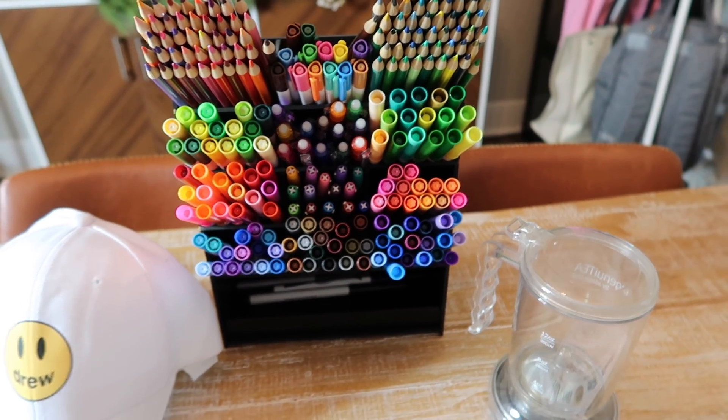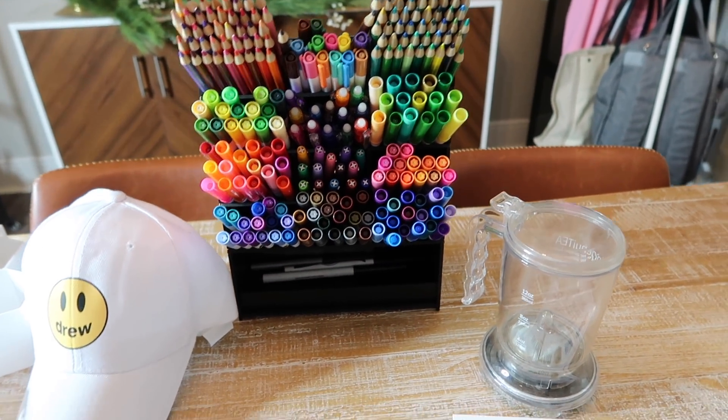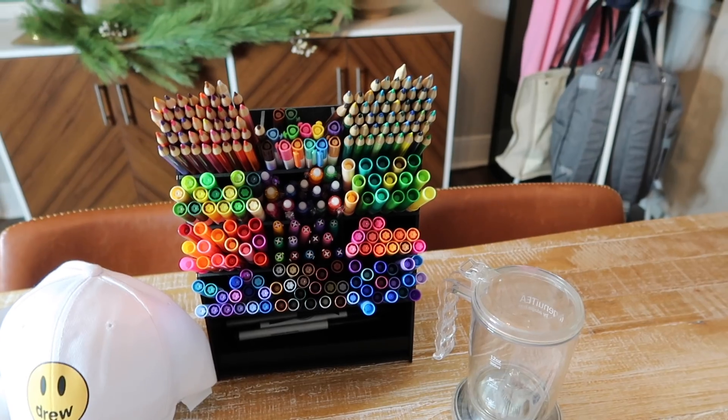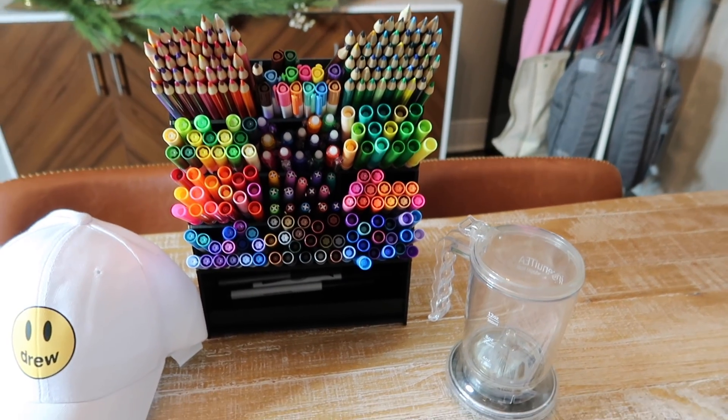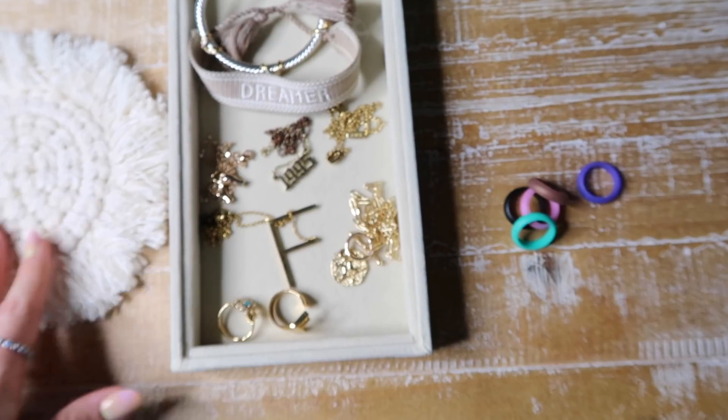I haven't talked about this in so long, but when I checked the price it was only $9. I did spray-paint mine black — it's actually like a fake wood organizer. I gifted this to my dad last year and he keeps all his art supplies in it.